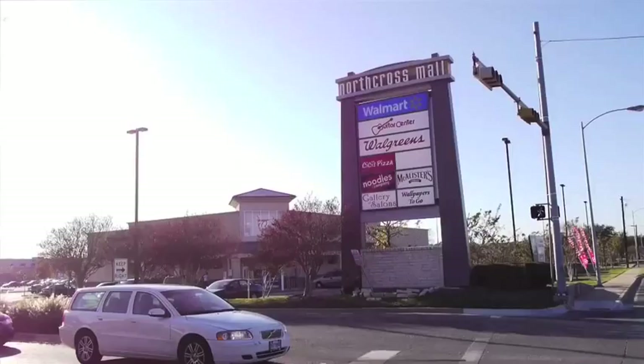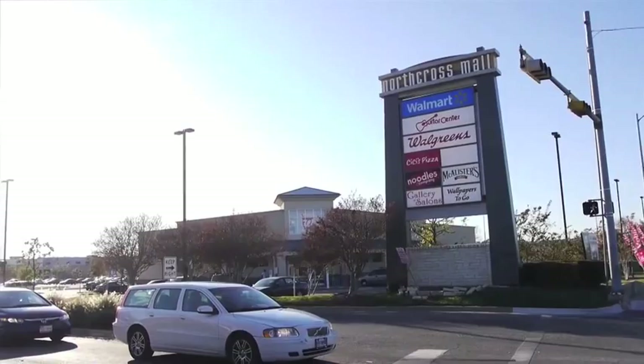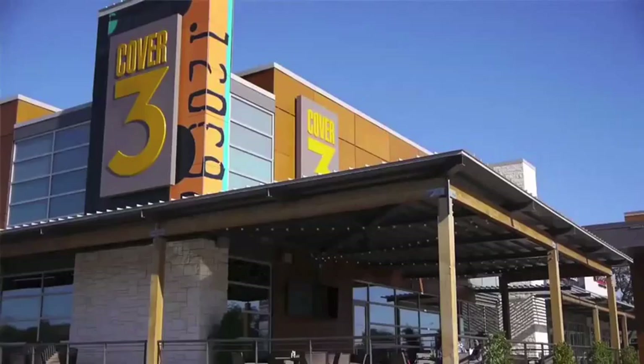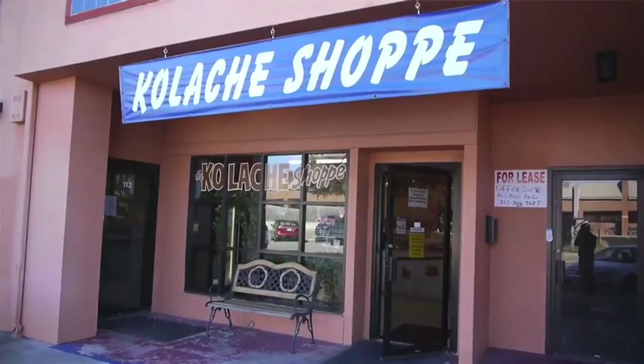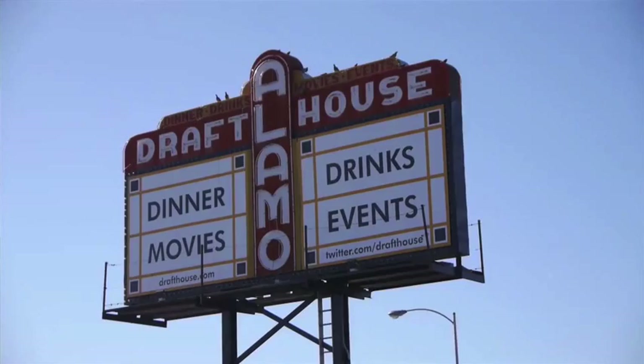Allendale also has several retail shops close by. Restaurants nearby include the original kolache shop, Cover 3, and Bartlett's. There's also the famous Alamo Drafthouse that is within walking distance to the north side of the Allendale neighborhood.